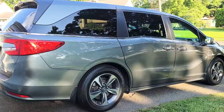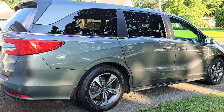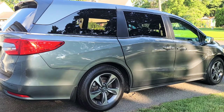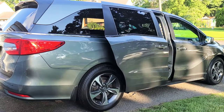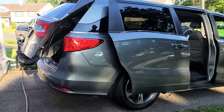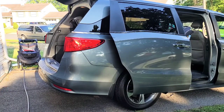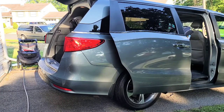One of the first things I like is the power doors. You just push the button on the remote and boom, there they go. And you can also turn that off if you don't want to.